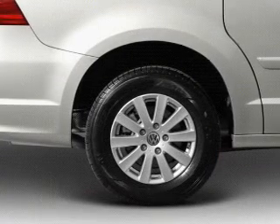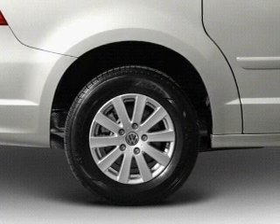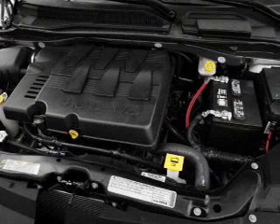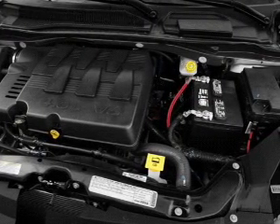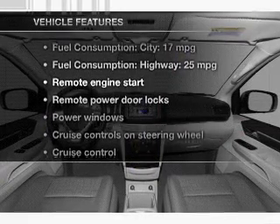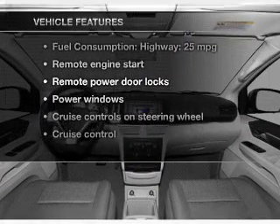You will appreciate the safety feature of anti-lock brakes. Heated seats comfort you on cold winter days. Let the outside in with a built-in sunroof. Memory settings are just one of the extras. And with these notable features, you won't want to miss out on the opportunity to own this amazing ride.